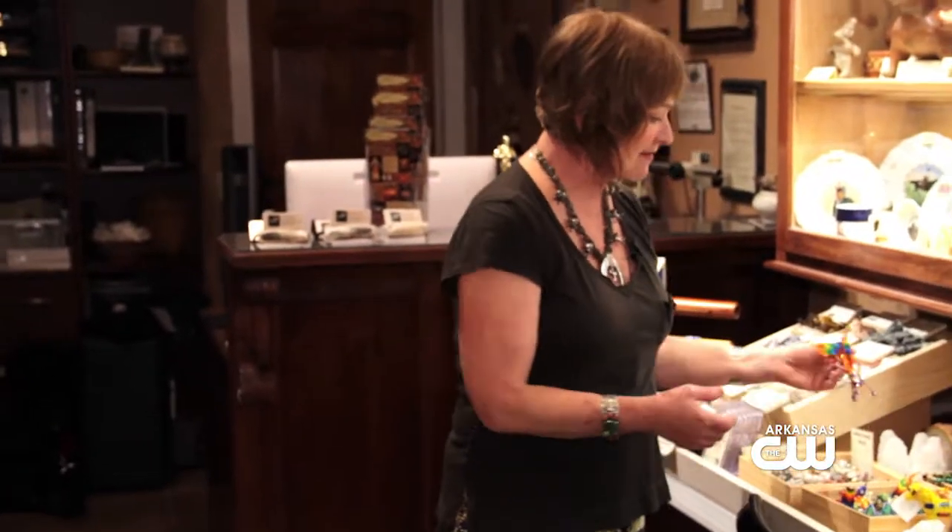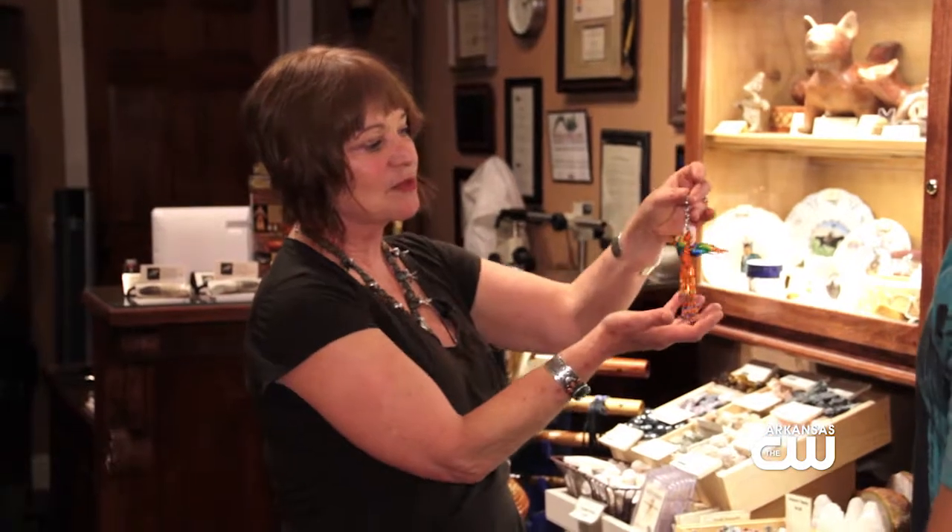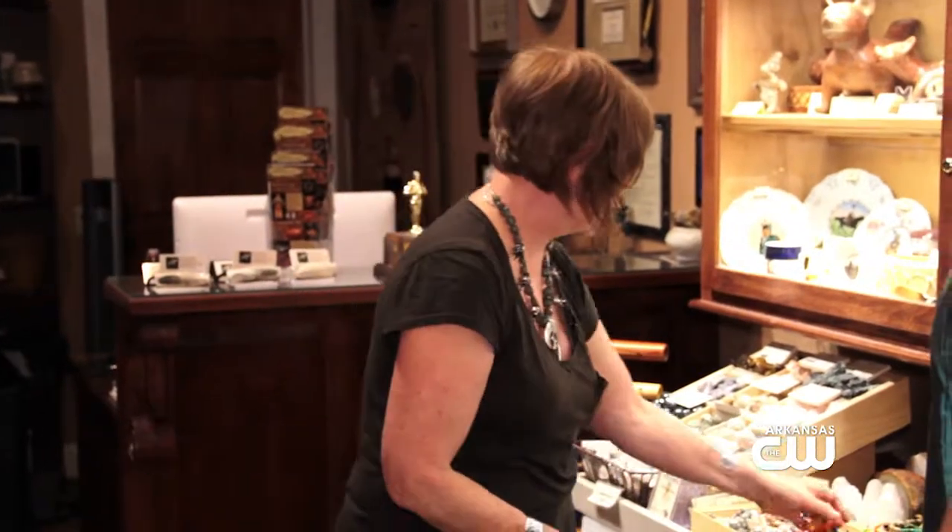This is everybody's favorite. These are from Guatemala — little beaded hummingbirds. It supports this amazing woman's hospital in Santiago, Guatemala. So there's a lot of ways we pay it forward to help other people.